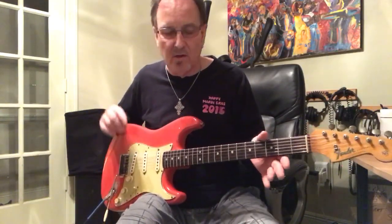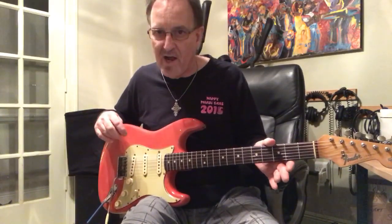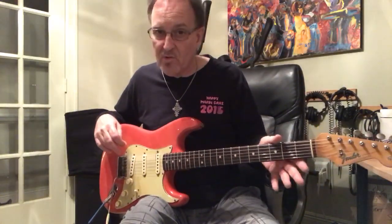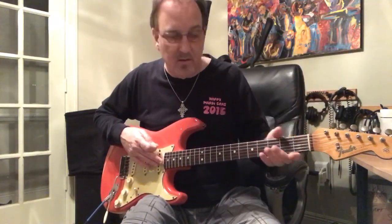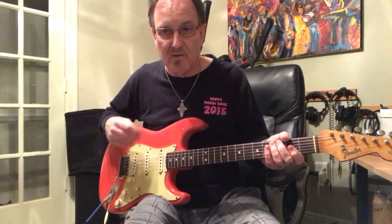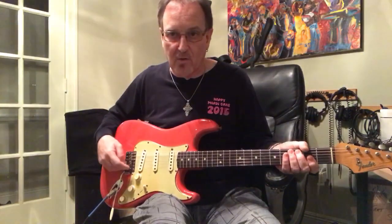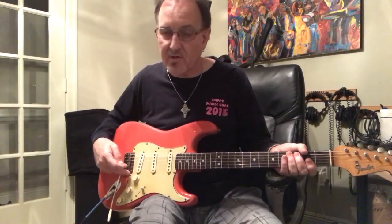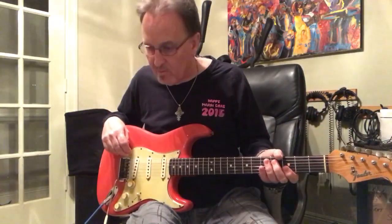All those other guitars still sound great and I still love them — they just don't sound like this one. To be totally objective, this guitar may lack a little bit in the overall chime department. Where the other guitars sound thinner, they have a little bit more chime on the top end. It's not night and day, but there is a little difference. This guitar is just very big sounding. Does the other one have a little bit more chime? Maybe. It doesn't really bother me — this guitar just sounds like nothing else at all.